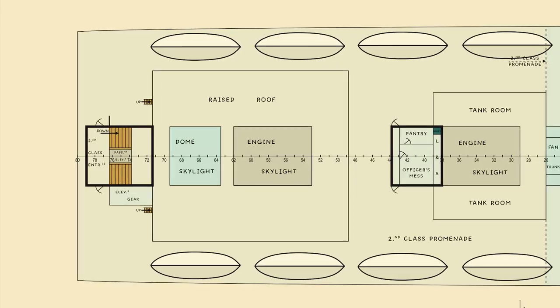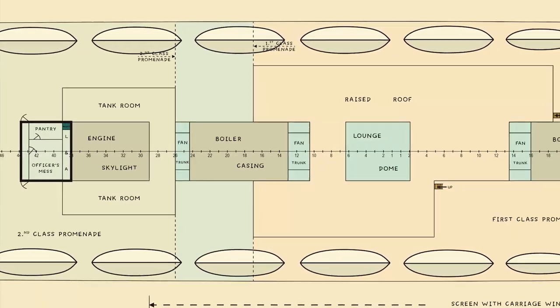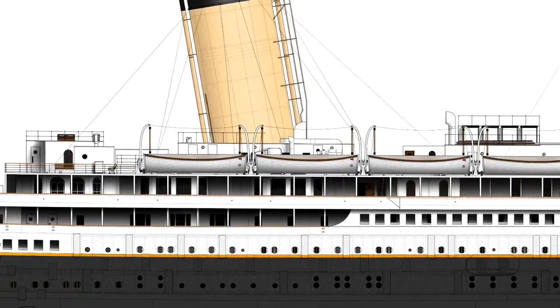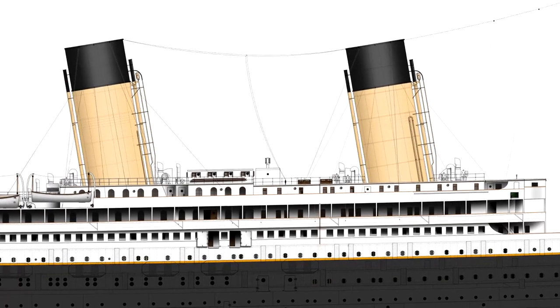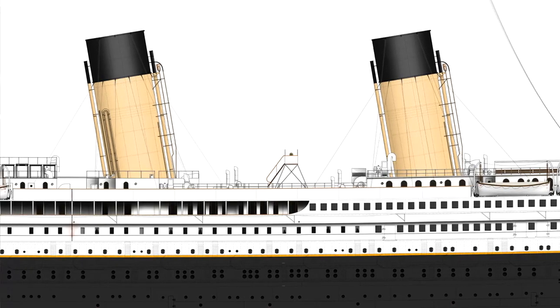Another big difference was in the proposed installation of lifeboats. As called for on Design D, Olympic and Titanic were to have 14 boats and two cutters, clumped together on the boat deck just about amidships. You can see just how cluttered this would have made the first and second class promenades if left. Of course, on the final design, the group of boats was split into two. On top of this, Olympic and Titanic's lifeboat capacity was slightly increased when compared to that of Design D.